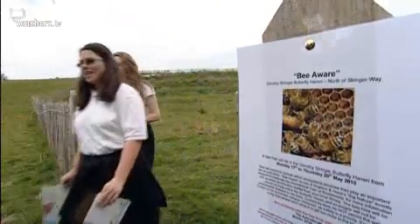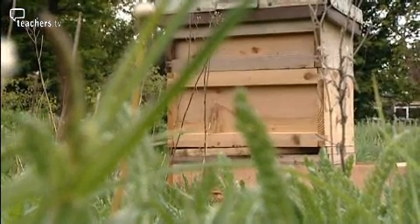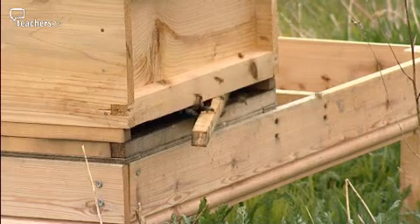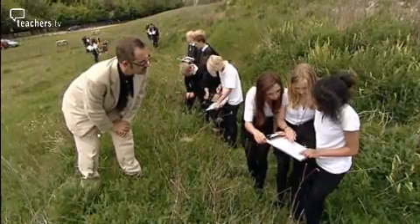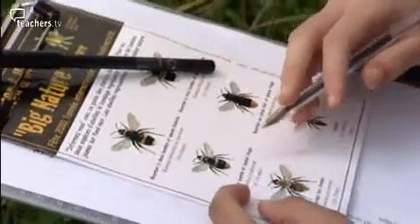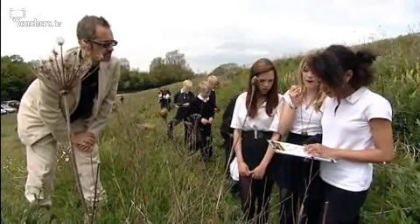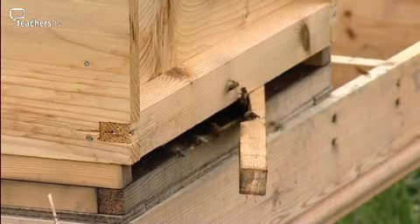These pupils, however, are not looking for butterflies but bees, and they're identifying them in French. This exercise is being reflected across the channel at a partner school in Normandy, where pupils are identifying bees in English. Everything we do has to be integrated into the curriculum.